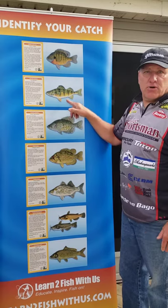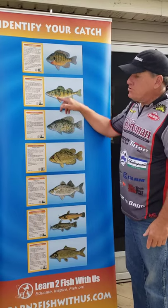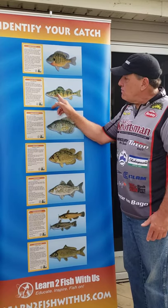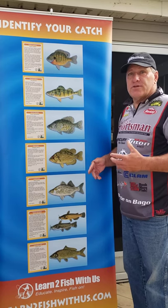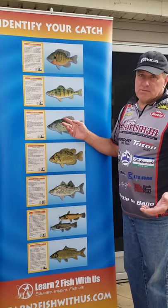Next is a perch. Perch is longer and shorter, but a perch has distinctive bars going across it. The other cool thing about a perch is it's got orange fins, and based on the lake you're fishing, some fins can be a real bright orange, while others might be a little bit lighter. Another awesome tasting fish.